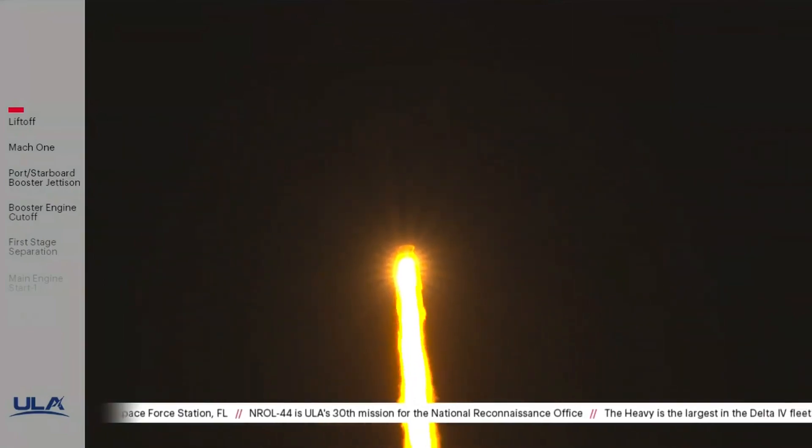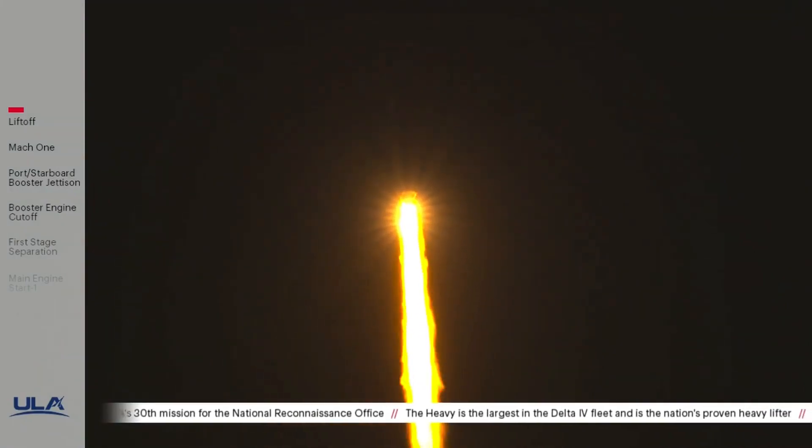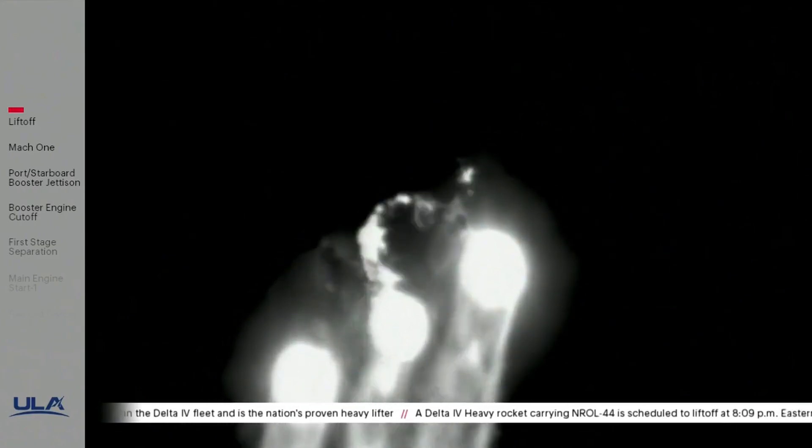Core booster has begun throttling down as expected, the partial thrust level engine response looks good. Core booster has achieved partial thrust level as expected. Now 50 seconds into flight, engine operating parameters continue to look good on all three engines.